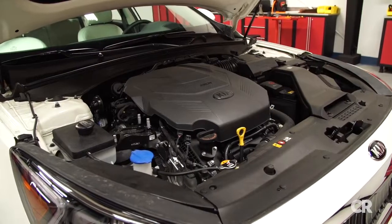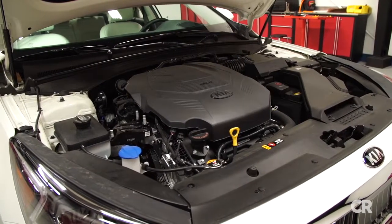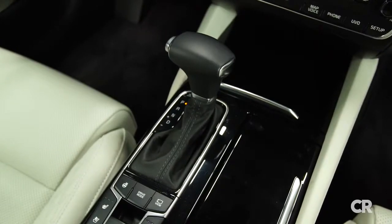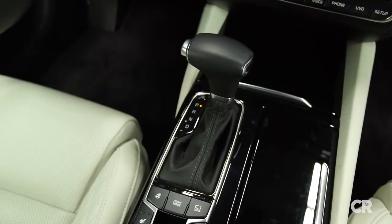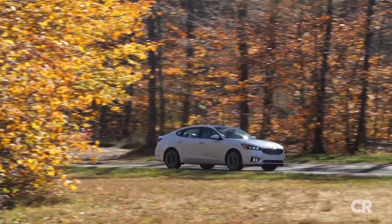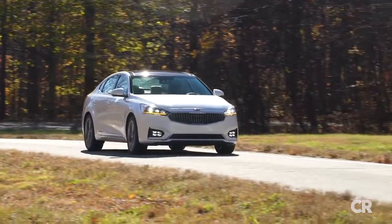It's still powered by a slick 3.3-liter V6 engine, but now it makes 290 horsepower, down slightly from the last model. The V6 is mated to the company's first eight-speed automatic transmission in a front-wheel drive car. While this transmission is designed to improve fuel economy, we think it could stand a touch more development before singing its praises.